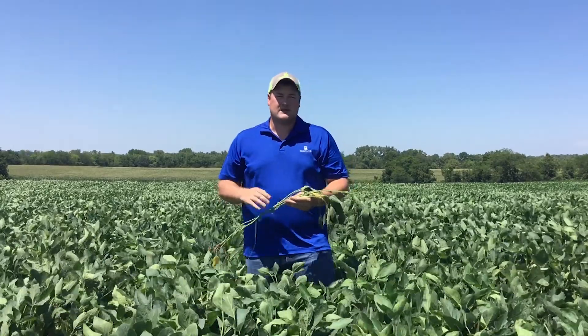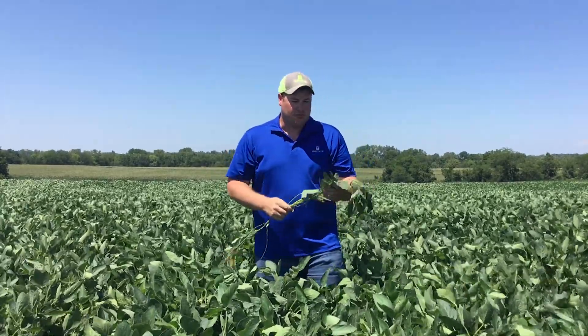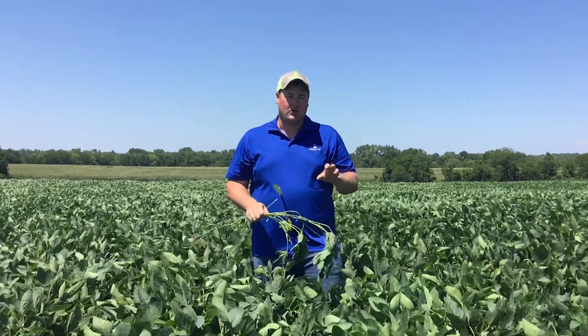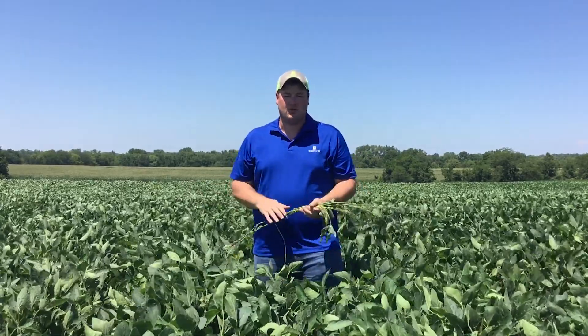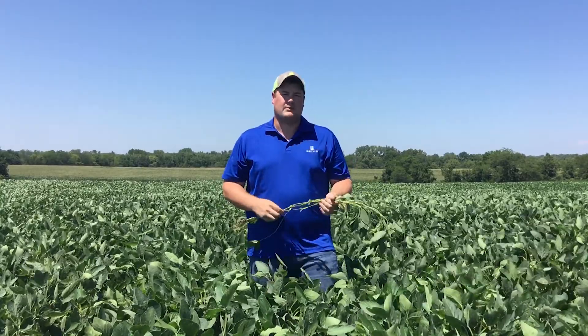Soybeans are indeterminate, so they're going to keep flowering and putting on pods well into their future. But at this point, these beans are at R2/R3, and this is the stage where you want to be making those application determinations.